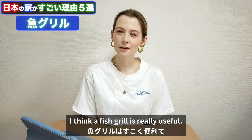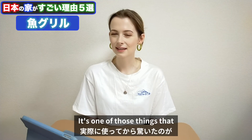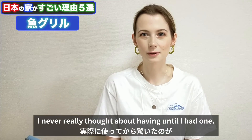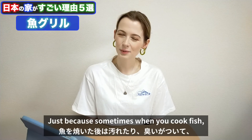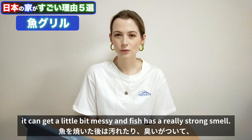Number one: fish grill. I think a fish grill is really useful. It's one of those things that I never really thought about having until I had one. Sometimes when you cook fish, it can get a little bit messy and fish has a really strong smell.